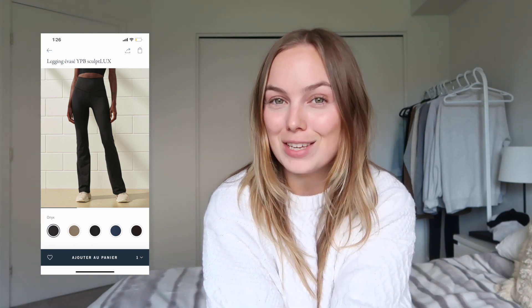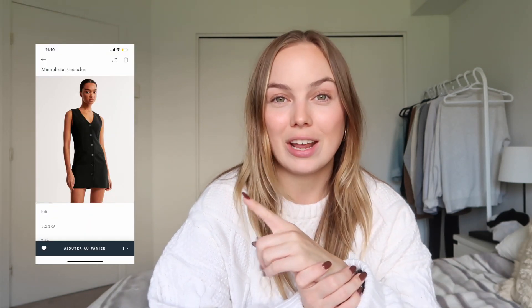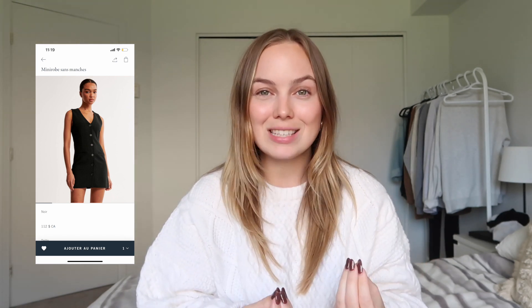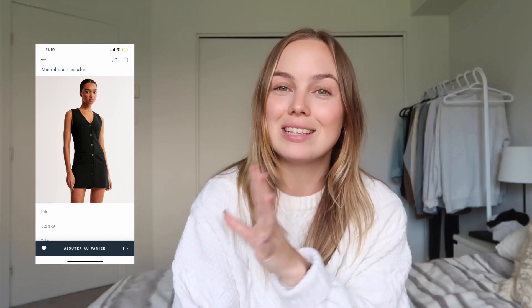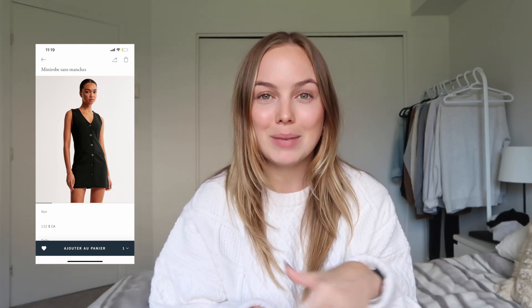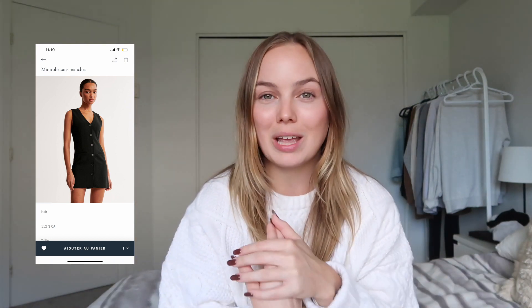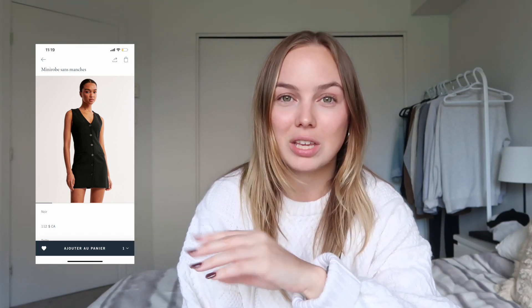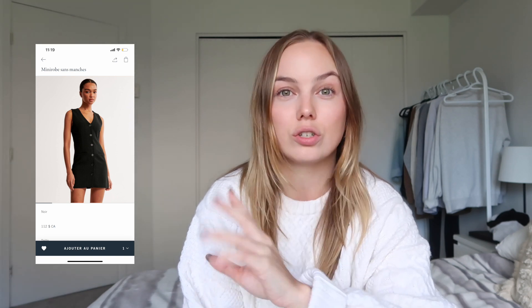I've only got one dress added to this, because I feel like I have so many skirts that I don't necessarily need a lot of dresses. It is this dress right here — I love the button-up vest style for this fall and this is going into that style but as a dress, at a mini mini length, which is totally my style. I think this is so elegant but can also be easily dressed down or dressed up.